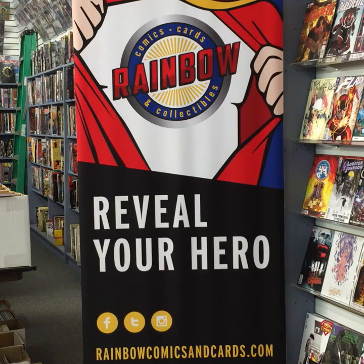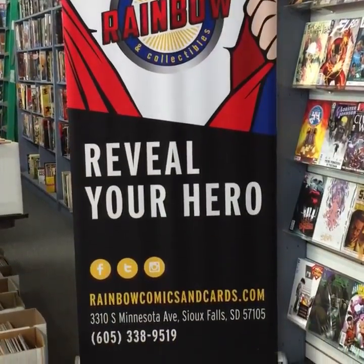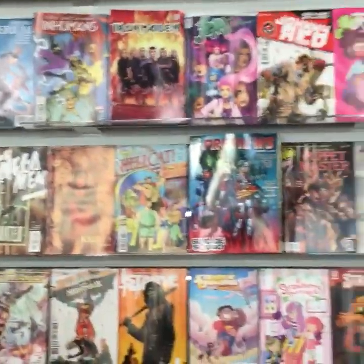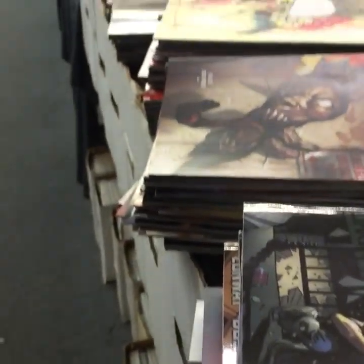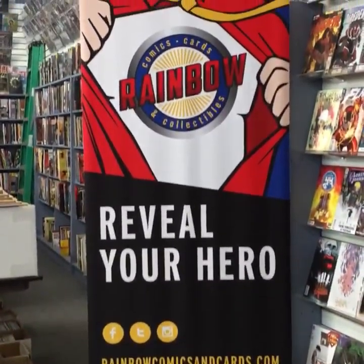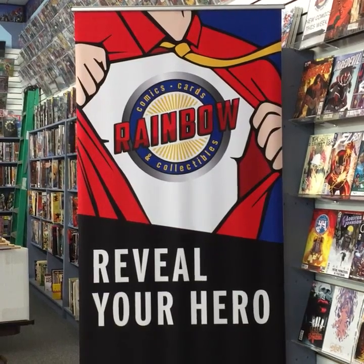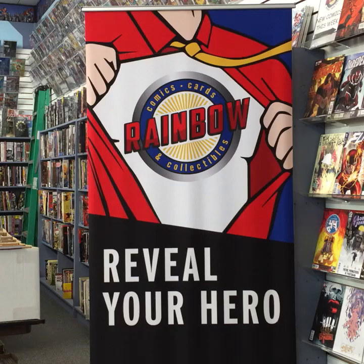Welcome back to Rainbow Comics, Cards and Collectibles, located at 3310 South Minnesota Avenue in Sioux Falls, South Dakota, and everywhere on the web at rainbowcomicsandcards.com. Today is Wednesday, May 25th. We'll take a quick scan of the new comic book wall for the week. We opened at midnight last night, so I'm a little groggy. We sold a lot of books but still have a really great selection to choose from.